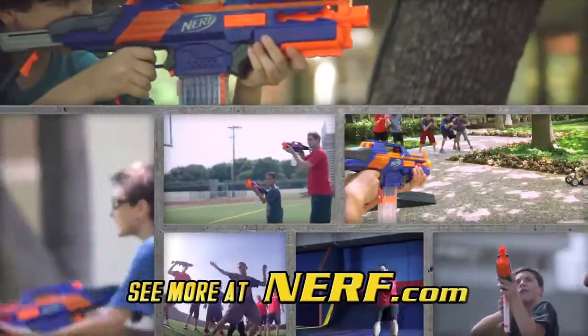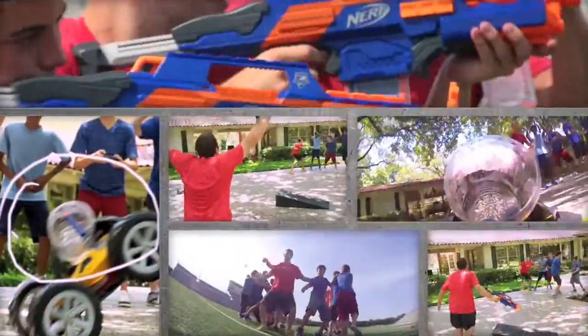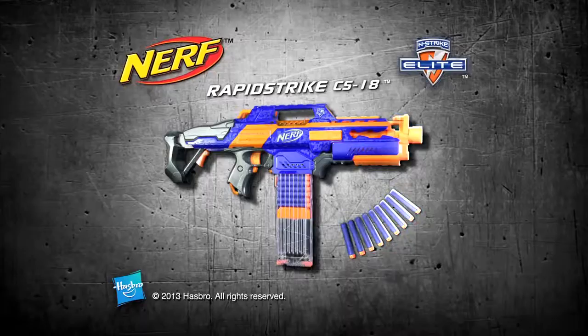Ask a parent to go to nerf.com and see more Nerf Perfect Shots. Motorized rapid fire blasting. Rapid Strike, only from Nerf.